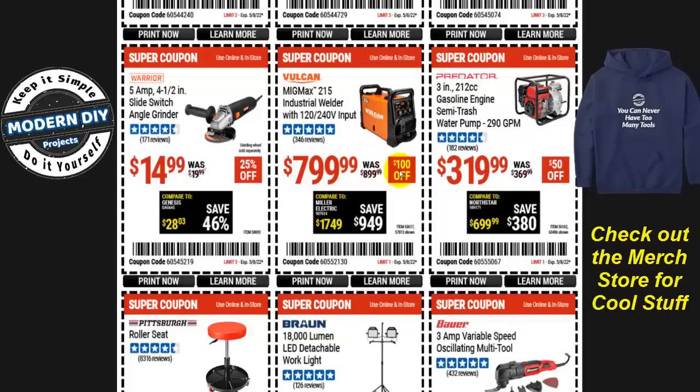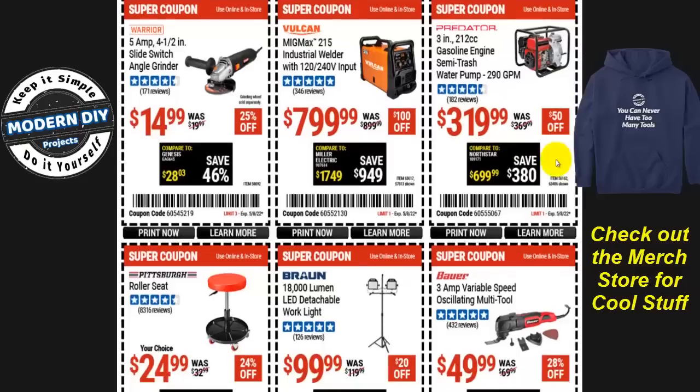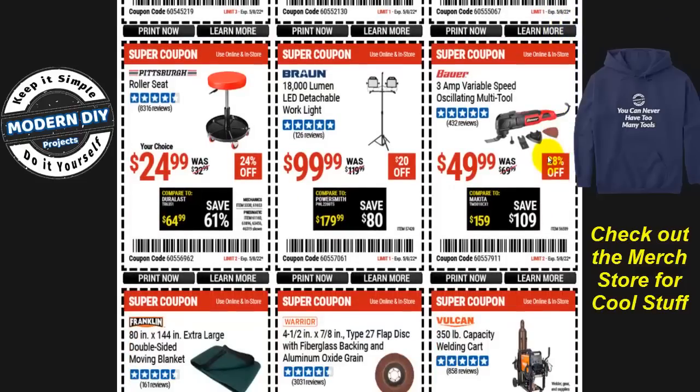The Vulcan industrial welder is $800, $100 off. The Predator three-inch gasoline engine semi-trash water pump is $320, $50 off. And the Bauer three-amp multi-purpose oscillating tool is $50, 28% off.